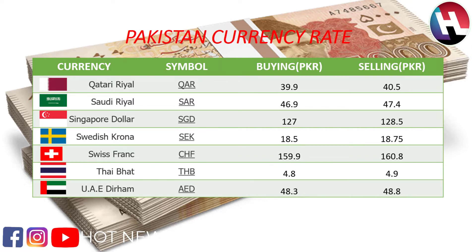Saudi riyal buying price 46.9 rupees, selling price 47.4 rupees. Singapore dollar buying price 127 rupees, selling price 128.5 rupees. Swedish krona buying price 18.5 rupees, selling price 18.75 rupees. Swiss franc buying price 159.9 rupees, selling price 160.8 rupees.